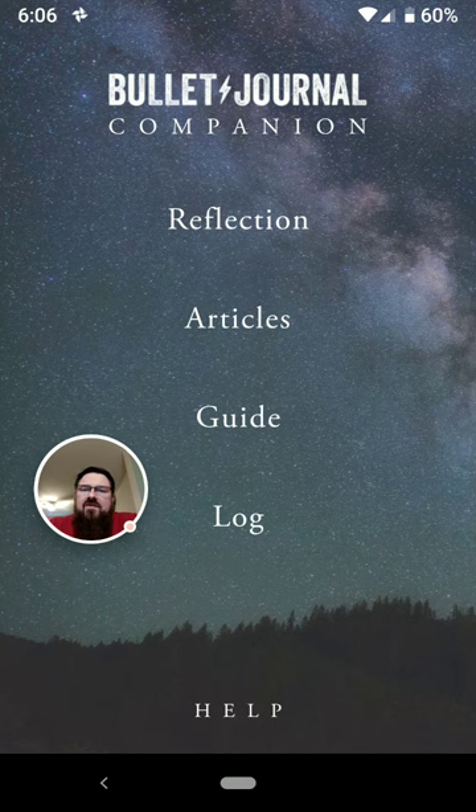What you're looking at here is the main screen when you open the app. I just noticed, after it hits 6 o'clock, that the background changed to an evening motif — that's kind of cool. I've never noticed this, even though I've been using it for half a year, that it actually changes the background based on the time of day.